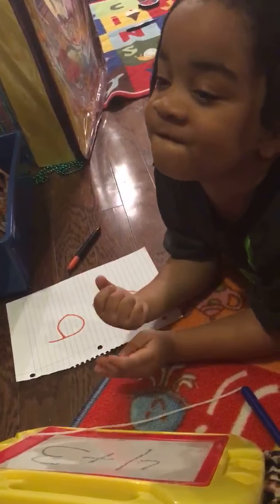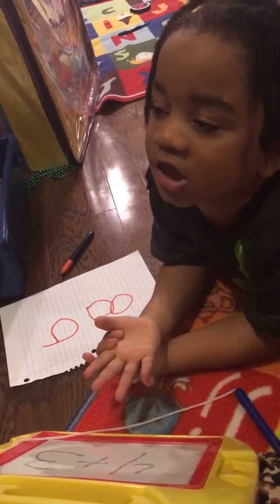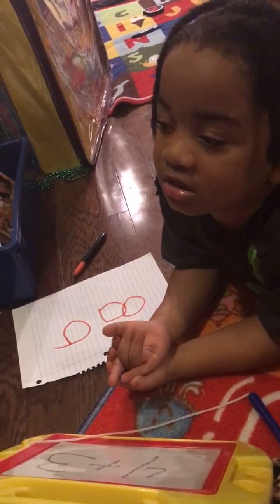What is four plus three? Four, five, six, seven. Good job. Write a seven.